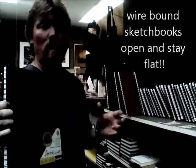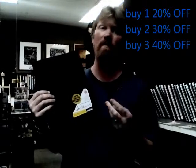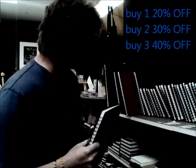We're going to do a 20-30-40 sale on these like we have been doing with other items. Buy one, you get 20% off. Buy two, you get 30% off. And buy three, you get 40% off.